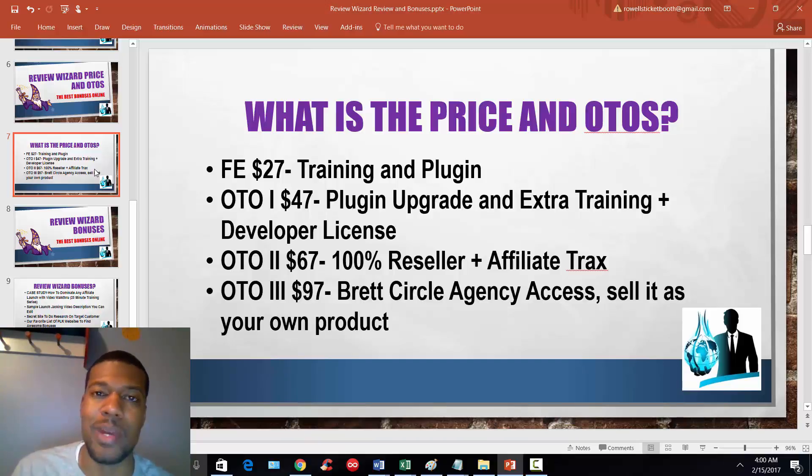I'm actually ranking on the first page for that Affiliate Tracks review as well. OTO number 3 is $97 and that is agency access to Brett's inner circle — you can sell that course as your own product. So that's the basic pricing structure of the funnel. In the next video we're going to talk about the bonuses that you'll get that you won't find anywhere else. One of them is going to teach you how to launch jack and take over for any affiliate launch — that's a 25-minute training course in itself — but there are a lot more bonuses on top of that.